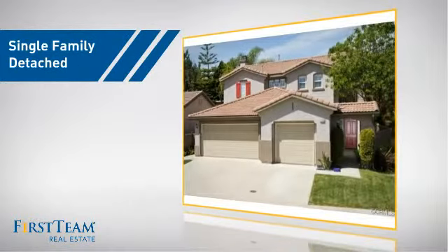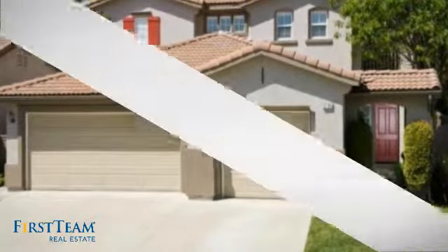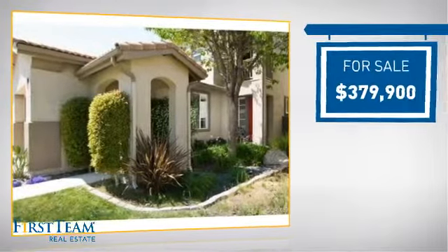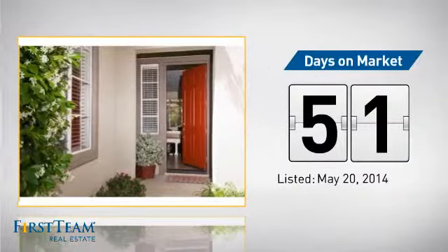This detached home is a great choice for families who want the privacy of their very own lot, and it's located in this area. Currently listed at just over $375,000, it's been on the market since May.